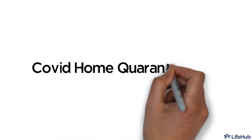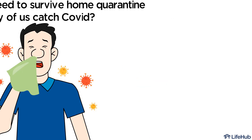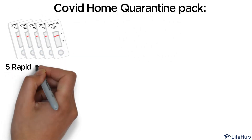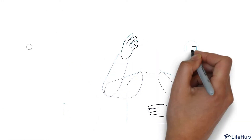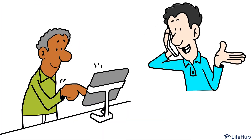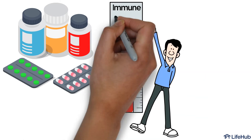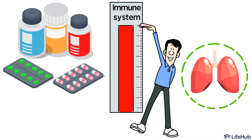COVID Home Quarantine Pack. What do we need to survive home quarantine if any of us catch COVID? Our COVID Home Quarantine Pack includes five rapid antigen kits, flu medications to be sent to your home, an initial telemedicine doctor consult, and daily doctor online or phone check-ins, with optional add-on supplements to support your immune system to fight the COVID virus and prevent worsening of prolonged lung inflammation.